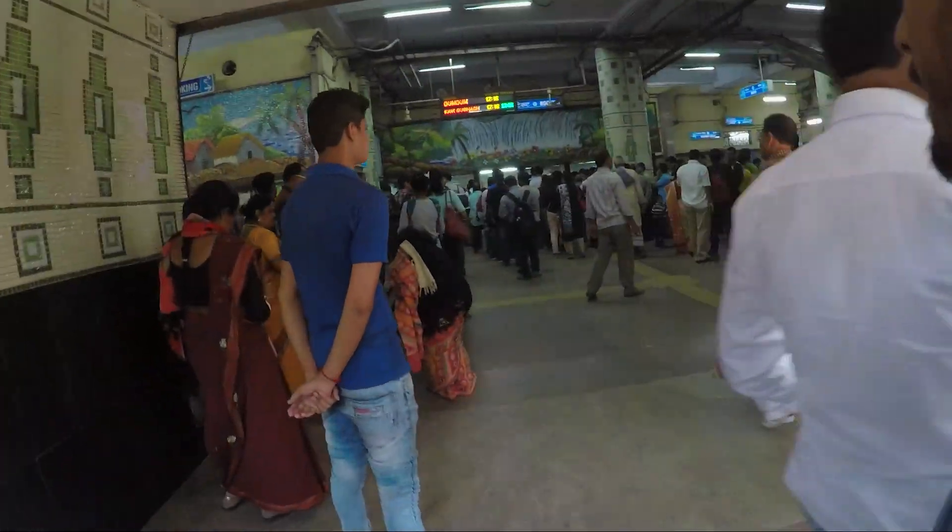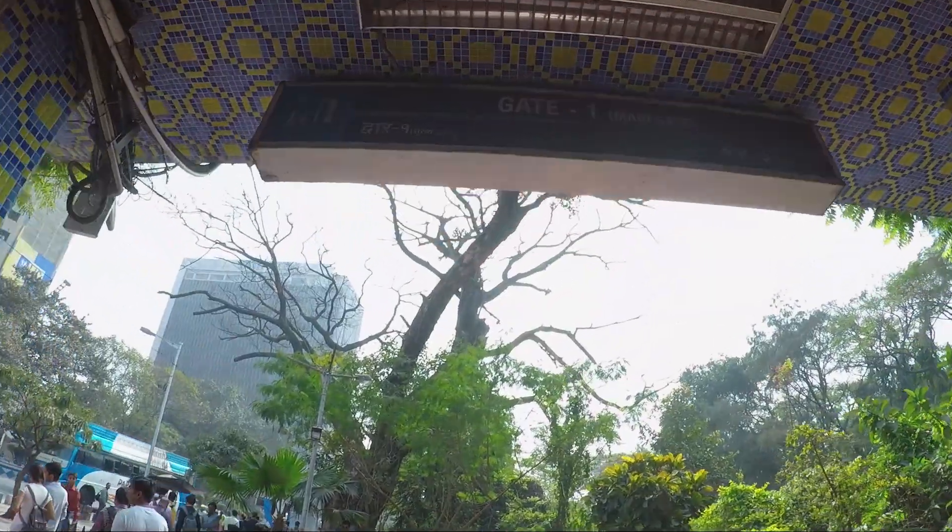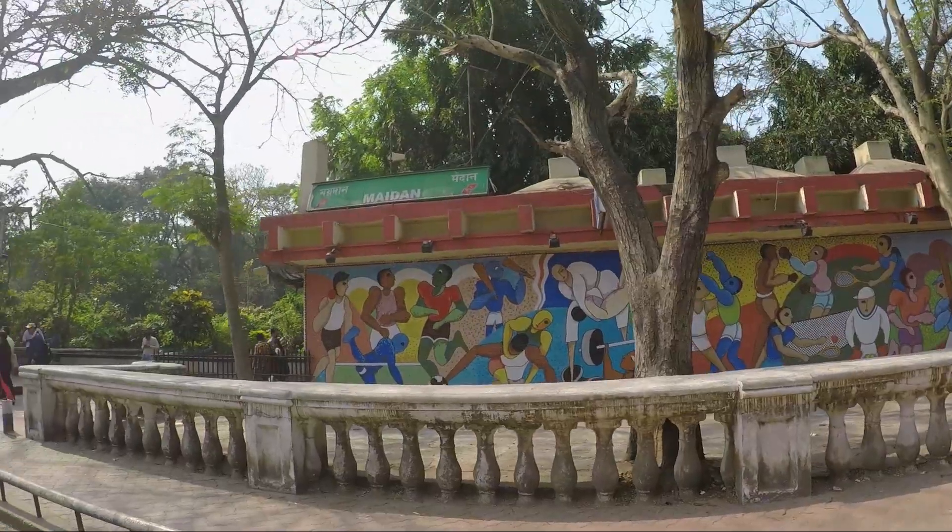We have reached Dum Dum metro station and with me is Sobik, all the way from Bangalore. He is a little shy in front of the camera. From here we have to take the metro towards the Maidan metro station — just check out the crowd out here. After reaching Maidan metro station, you have to come out of gate one. From there it's just a hundred meters walk towards the Victoria Memorial. The first place we are heading to in Kolkata is the Victoria Memorial.